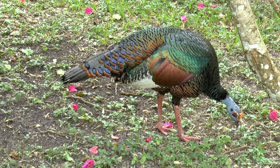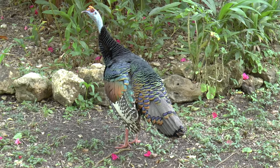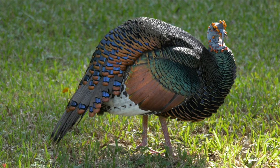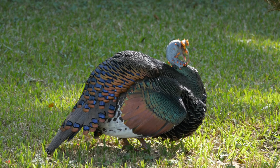They are protected here and have become reasonably tame. Both sexes are extraordinarily colourful, with orange nodules on their featherless blue heads. The males are even brighter than the females, with a fleshy wattle and crown. They also have just visible spurs, absent in the females.